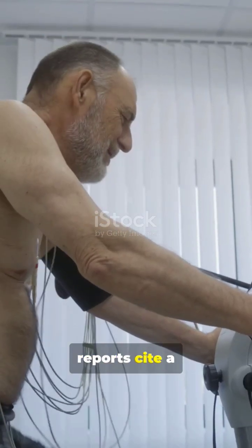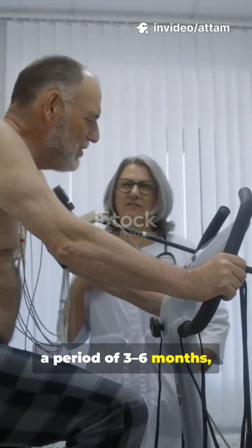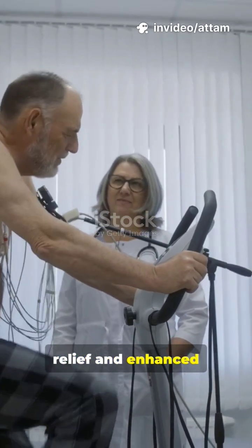Many clinical reports cite a typical improvement in ejection fraction of 5–15% over a period of 3–6 months, alongside symptom relief and enhanced activity tolerance.